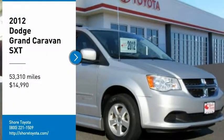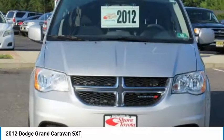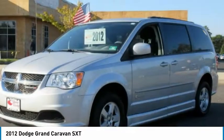You are going to love the 2012 Grand Caravan. The Dodge Grand Caravan received the government's highest front and side crash rating of five stars.